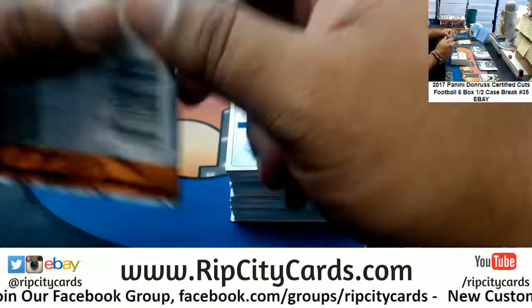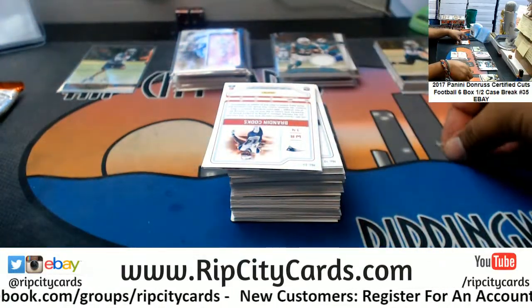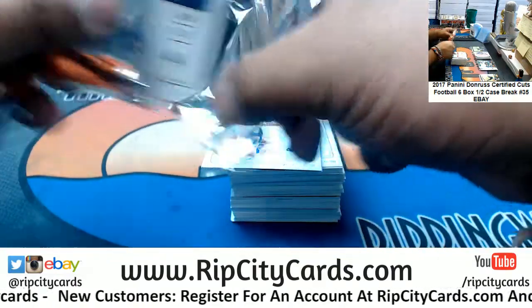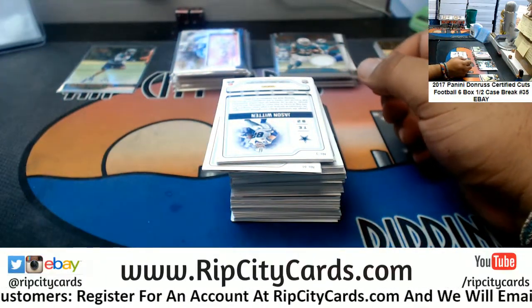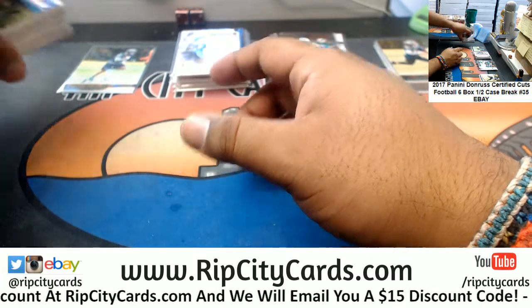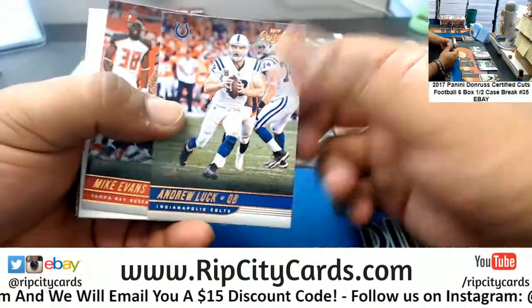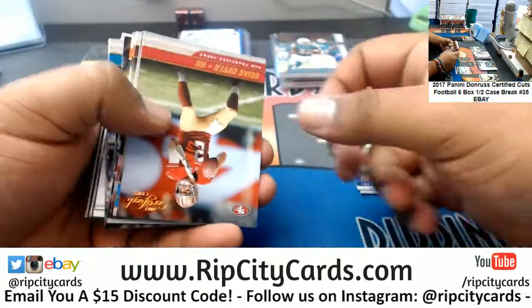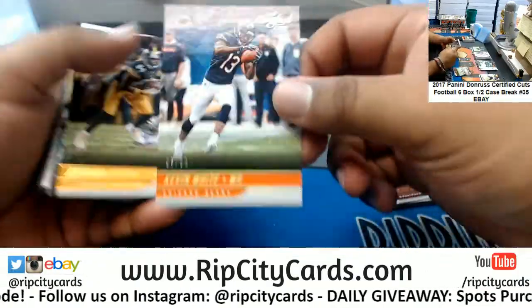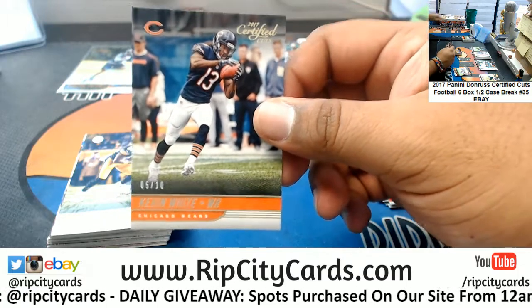A lot of people think highly of Coach Gruden, and I think so too — personality wise he has all the intangibles of what I'd want in a coach: fiery, knows the game, etc. But still, the coaching position is super important, don't get me wrong. But if it comes down to paying my best player or paying a coach, to me personally it's not a decision. The Raiders want to pay a coach 100 million dollars who hasn't coached in over 10 years.